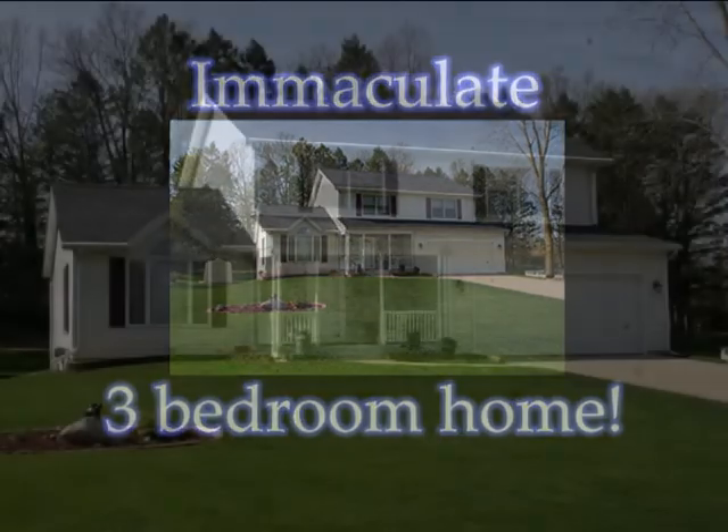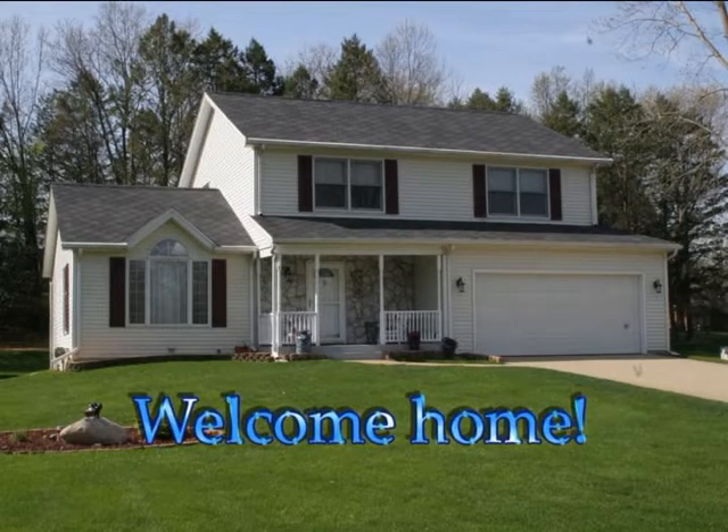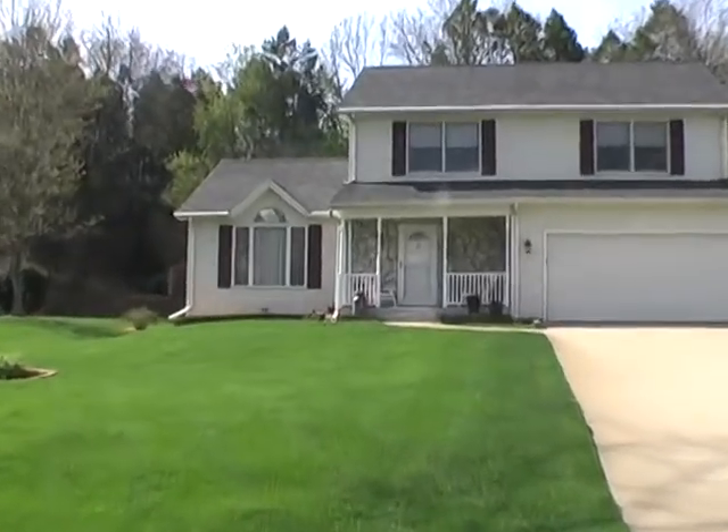What is there not to love about this three-bedroom, two-and-a-half-bath home in Matawan? This immaculate home just shines with owner pride and has many updates.